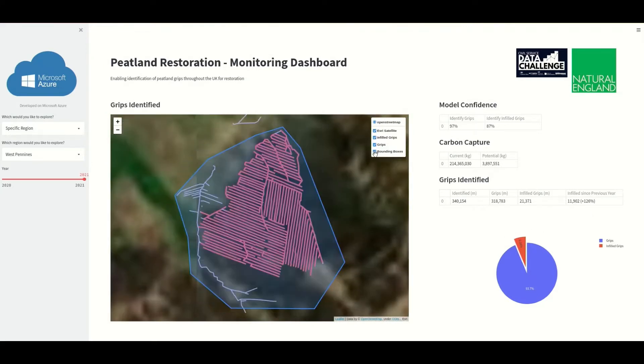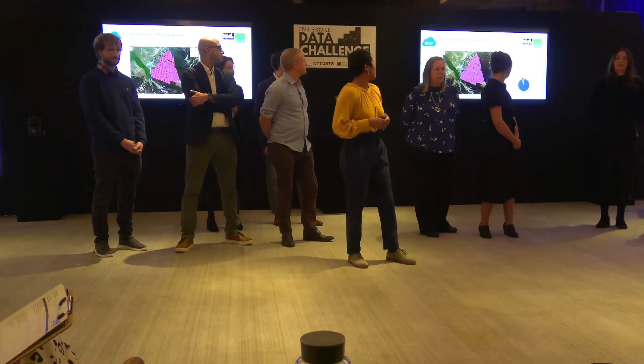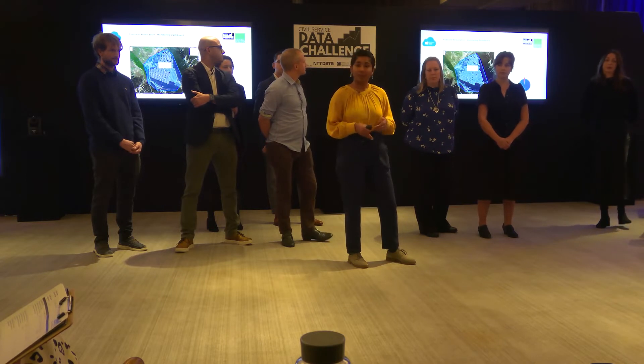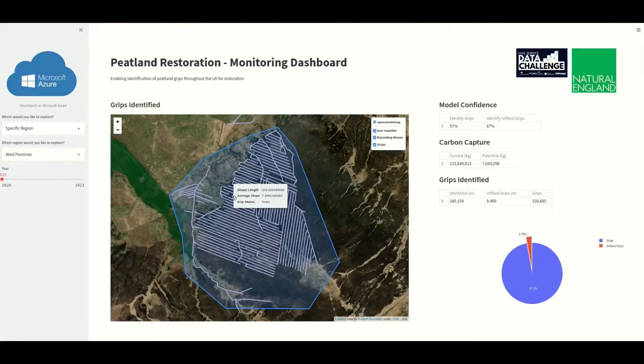Zooming into a particular peatland, at this level you can see the precise locations of grips marked out in lines. You can even click into individual grips to see their length, shape, and status — whether they're infilled or still need to be fixed. You can use the year toggle to compare what the same peatland looked like in previous years, allowing for monitoring at a very local level. We could go further and add toggle options based on carbon capture potential to support prioritization of restoration events.